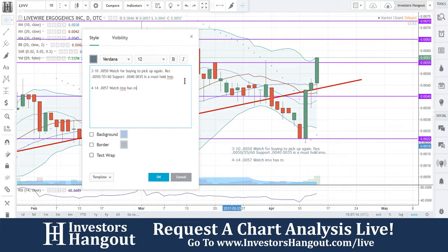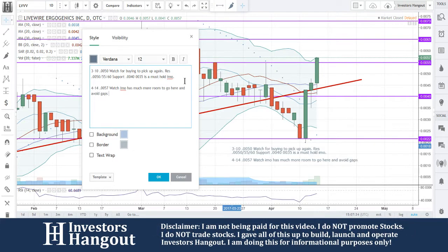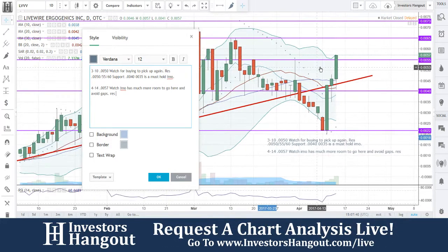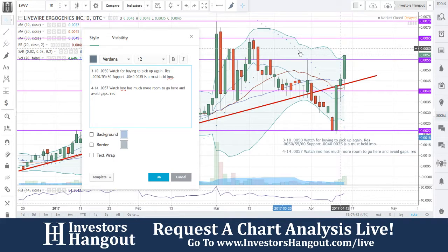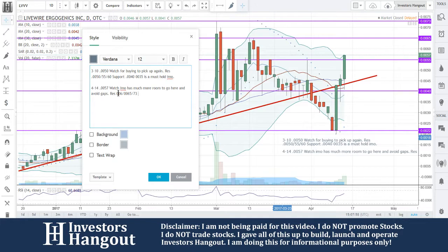These guys right here have the stop sign with the pink — no information — so I'm limited on what I can pull up on them and see what they have for their share structure. They had a press release on February 2nd, 2017: 'Ergogenics announces short-run manufacturing capabilities and launch of all-natural product line.' Ergogenics Incorporated, the leader in performance-based functional chew development and marketing, announced the modification of its manufacturing process to include short-run capabilities.